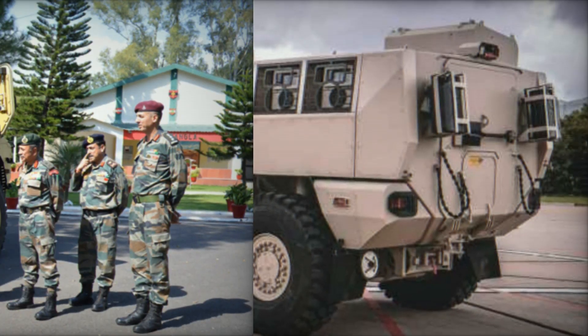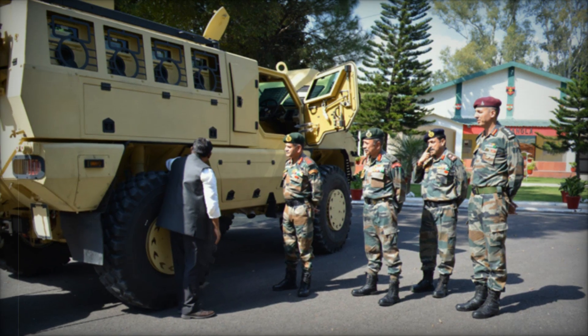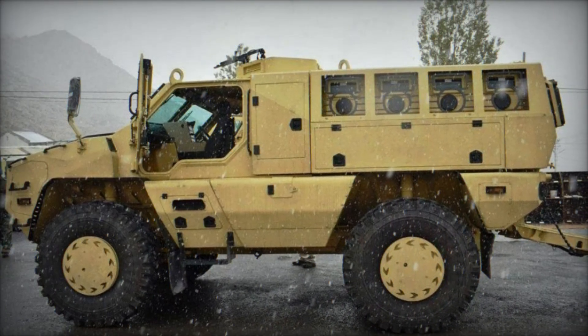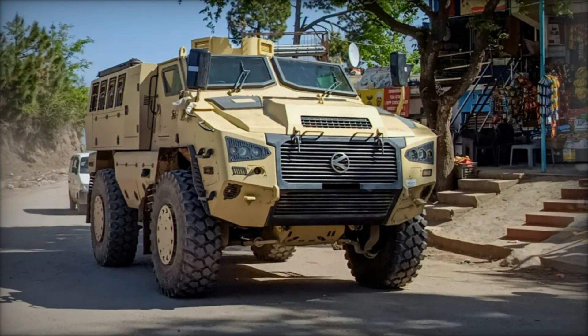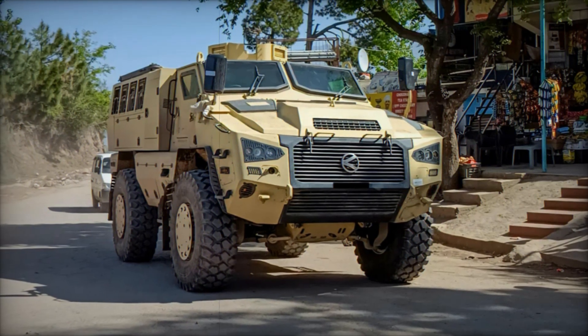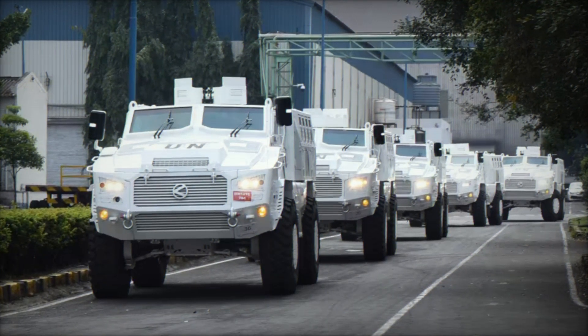Think of it as a rolling fortress, built to shield its occupants from explosions and gunfire. The Kalyani M4 uses a traditional 4x4 all-wheel drive layout, meaning all four wheels are powered, giving it incredible traction and mobility even in tough conditions like deserts, mountains, or muddy roads.